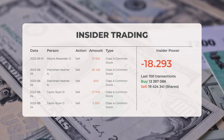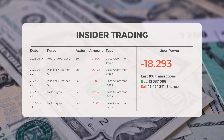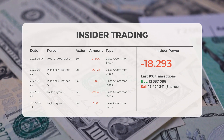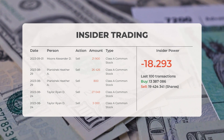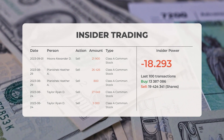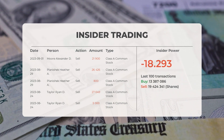Based on the 100 most recent insider trades, we've calculated the insider power to be negative with a ratio of minus 18.293. Overall, insiders purchased 13,387,086 shares and sold 19,424,341 shares in the last 100 trades.